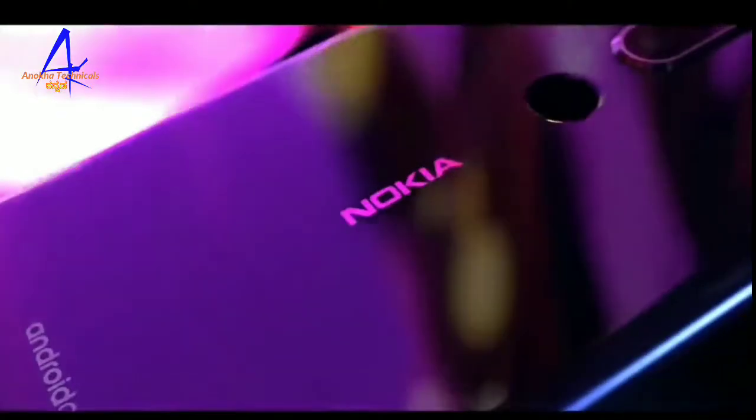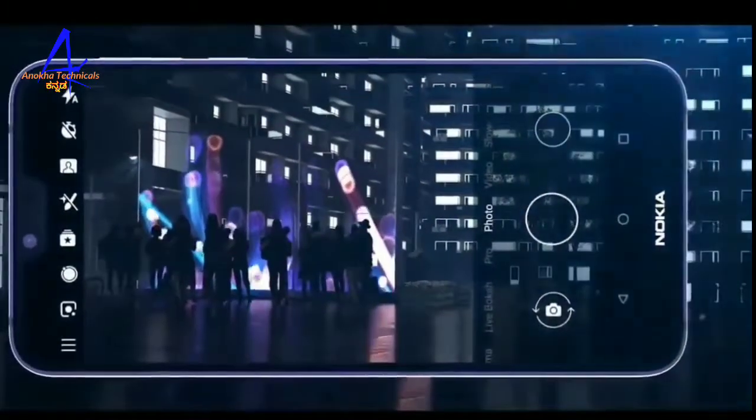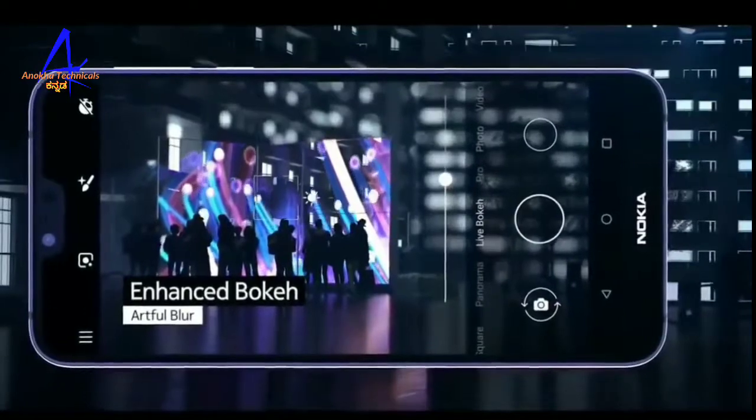So friends, in this video we will talk about Nokia's launch of the Nokia 6.2, 2019 edition. These are detailed specifications and what we expect to see in this phone.